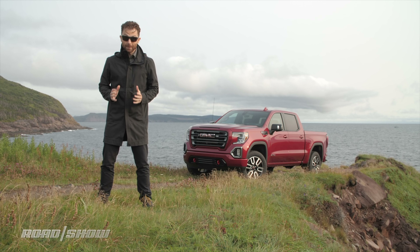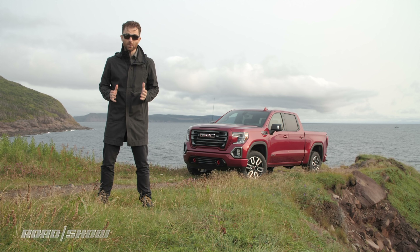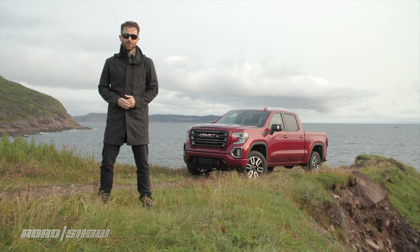Over the years the GMC Sierra has earned a reputation for being one of the most practical and dependable trucks on the market, but it hasn't exactly been known for being cutting-edge. In 2019 that all changes. This truck is new front to rear and loaded with enough new features to make a gadget nerd like myself get pretty excited, but while it all sounds good on paper the real question is how does it actually work in the real world — and that's what we've come here to find out in beautiful Newfoundland to put it to the test.